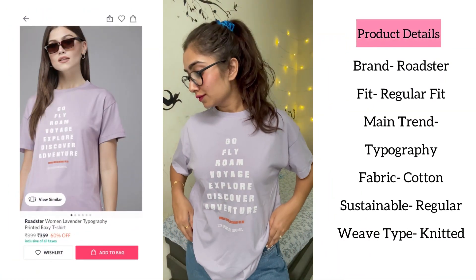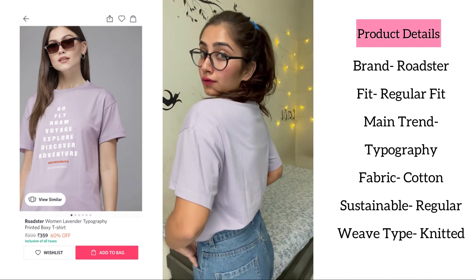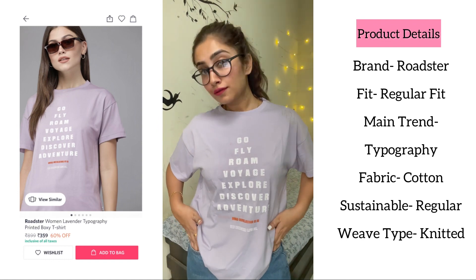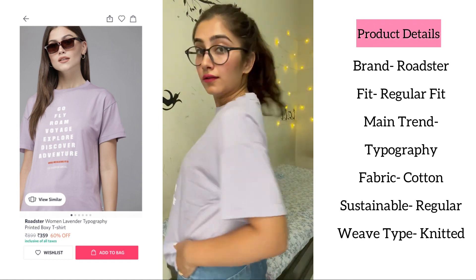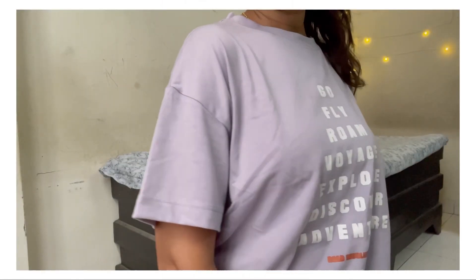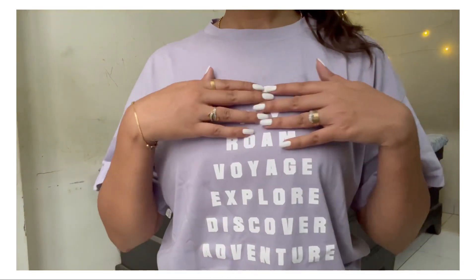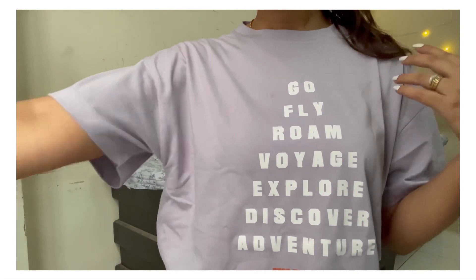This t-shirt is from the brand Roadster, which is of regular fit with a typography print on it. This is a very beautiful lavender t-shirt with regular length, round neck, and regular sleeves. If we talk about material, this is 60% cotton and 40% polyester.